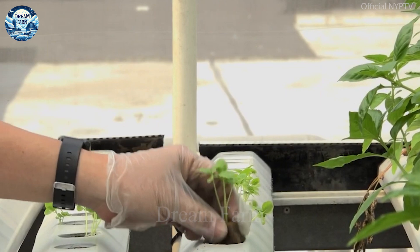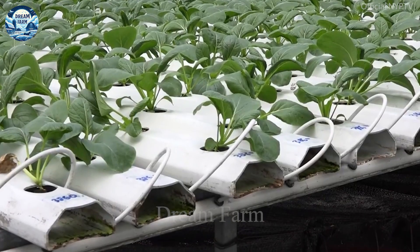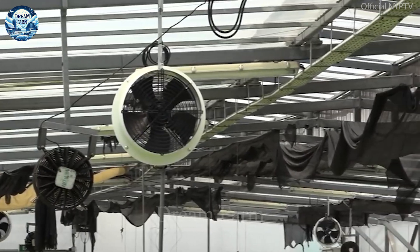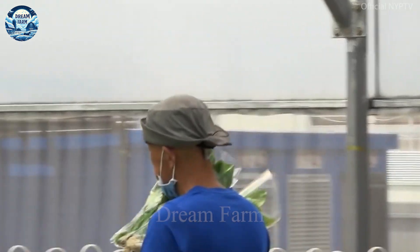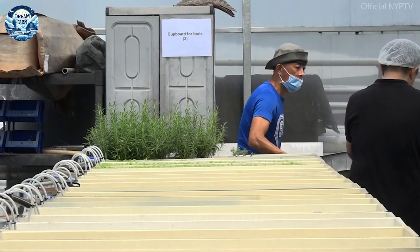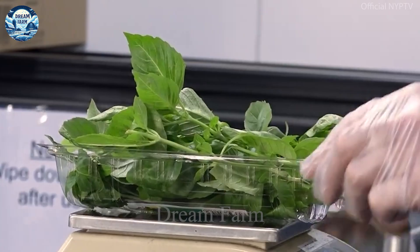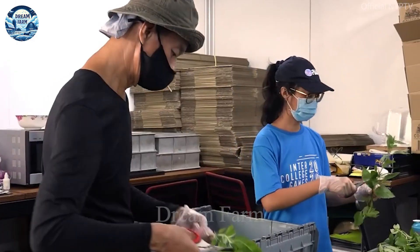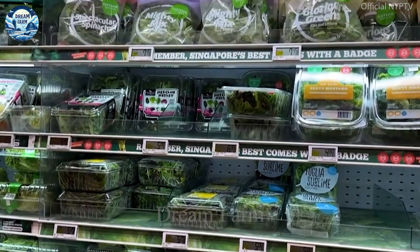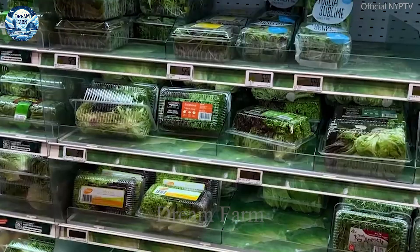Here, greenhouses are built to protect the environment while using hydroponic methods to optimize cultivation. This aquaponics system not only provides a clean and safe source of vegetables, but also makes effective use of urban space, minimizing adverse impacts on the environment.